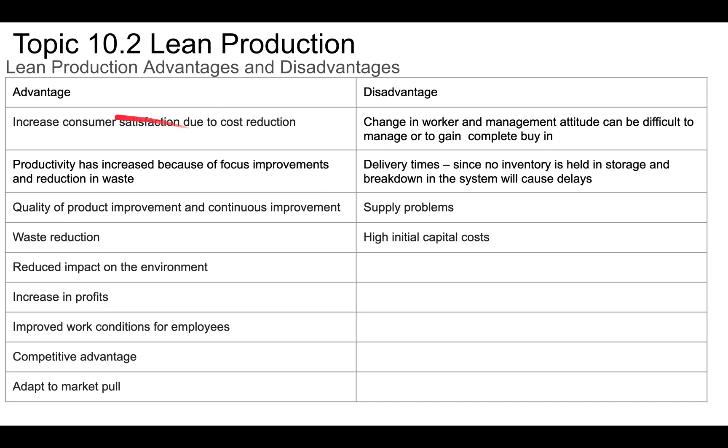Advantages of lean production include increased customer satisfaction, since lean production costs less, giving you a cost reduction that makes customers happy. Productivity is also increased because of focused improvement and reduction of waste. Quality of products improves through continuous improvement, and you'll have less waste overall which further reduces costs. A disadvantage is that changes in work and management attitudes can be difficult to manage or gain complete buy-in — workers who've done the same job for years may resist process changes, and management who think they know best may not value floor-level feedback.